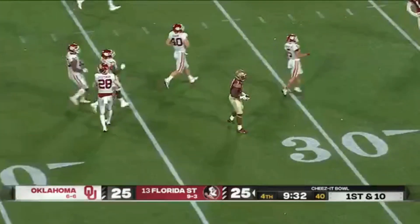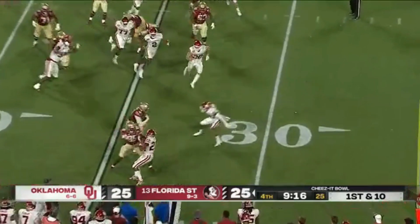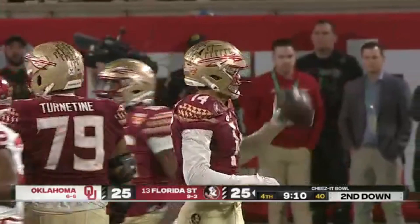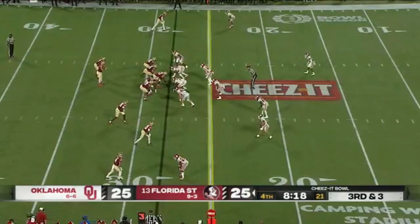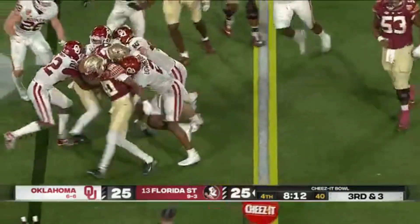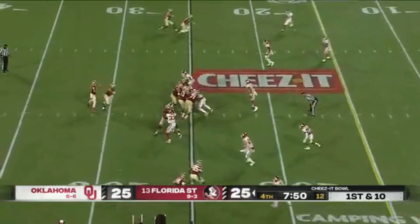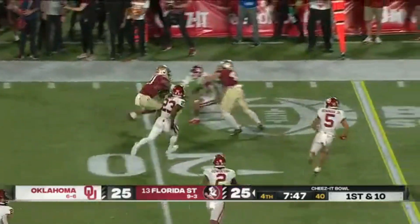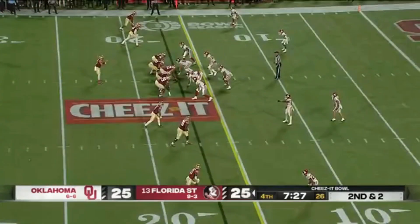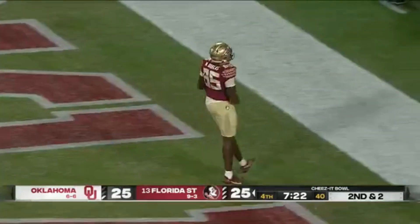All the way down inside the 40-yard line of Oklahoma. Jordan Travis up to 330 yards passing and he'll add to it here. A quick out to Johnny Wilson. Tunnel screen — Pittman, very close to the first down. Another quick out — this one to Darion Williamson, he's got nine more. Again an empty backfield for Travis — up the seam inside the five, it's caught. Douglas — touchdown.